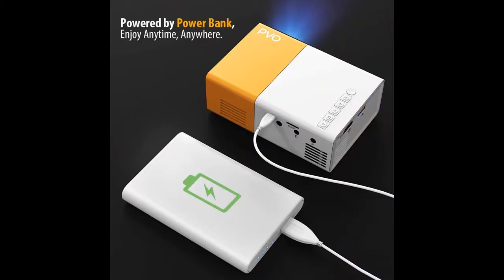You can enjoy movies, videos, and games no matter at home or in the outdoor courtyard, while traveling, camping, and other locations.